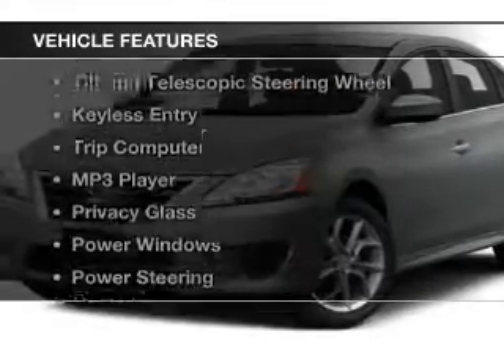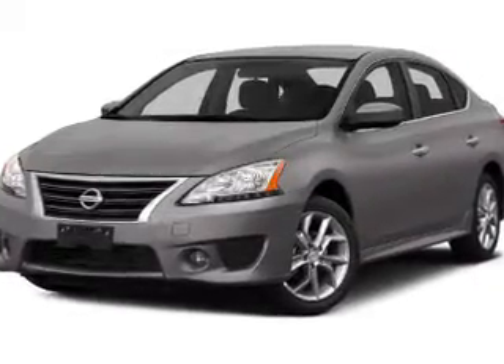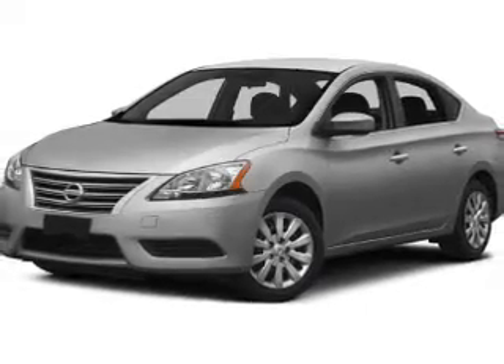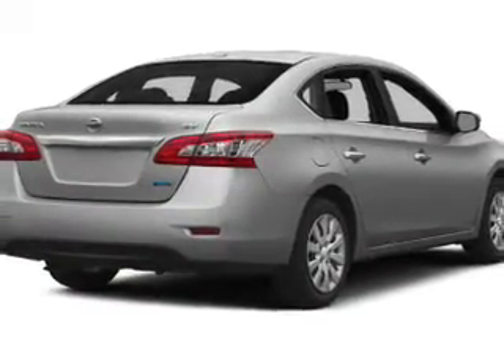The features include an electric trunk, digital audio input, a tilt and telescopic steering wheel, keyless entry, a trip computer, an MP3 player, privacy glass, power windows, power steering, and an AM/FM stereo with a CD player.